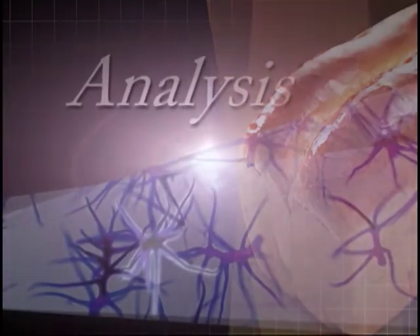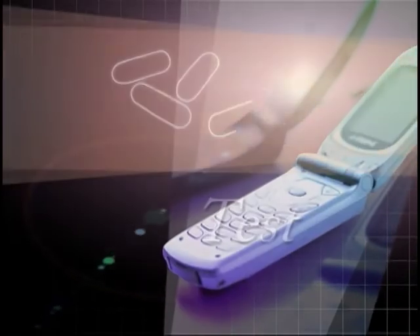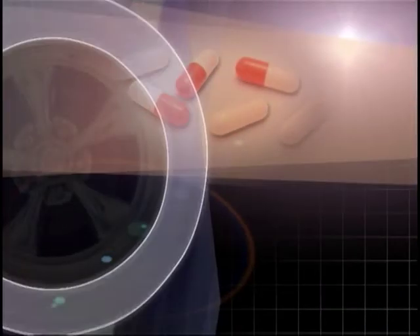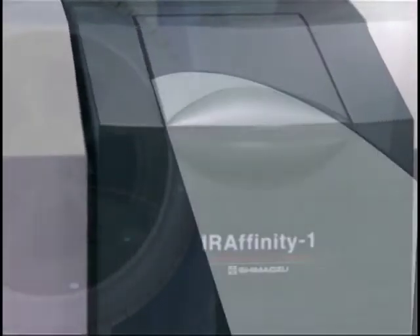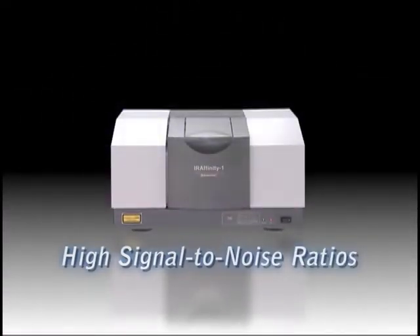Shimazu's IR-Affinity-1 Fourier Transform Infrared Spectrophotometer incorporates a high-throughput optical element and dynamic alignment mechanism. The compact design of the IR-Affinity-1 produces a 30,000 to 1 signal to noise ratio, the highest in its class.